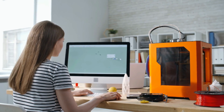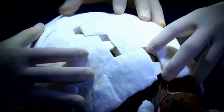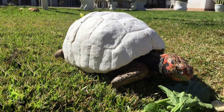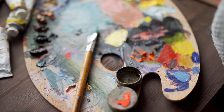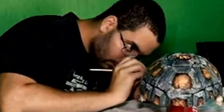The shell fit absolutely perfectly. What would a tortoise shell be, though, if it was just this ugly gray color? It needed some style. So the team set out to paint his new 3D shell to look as natural as possible. They did an amazing job — this one looks just like a real tortoise shell.